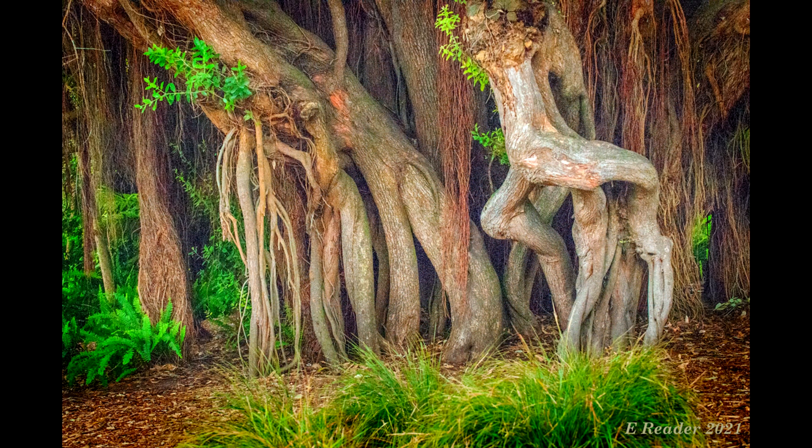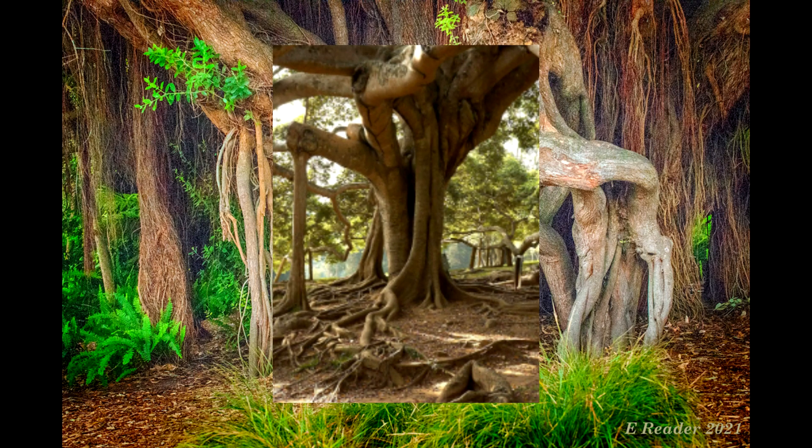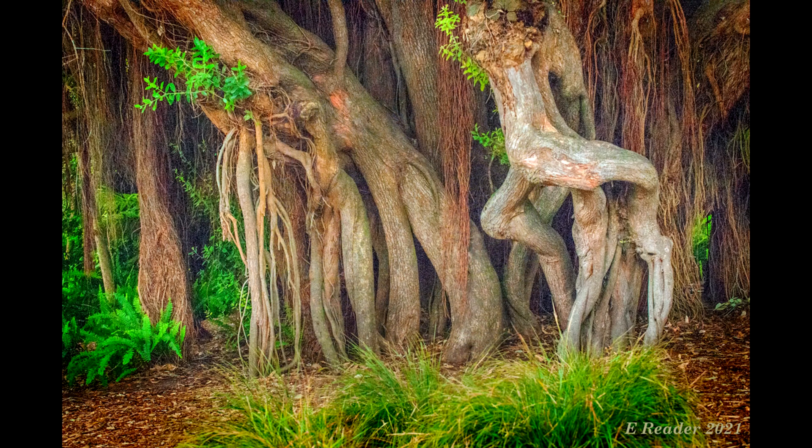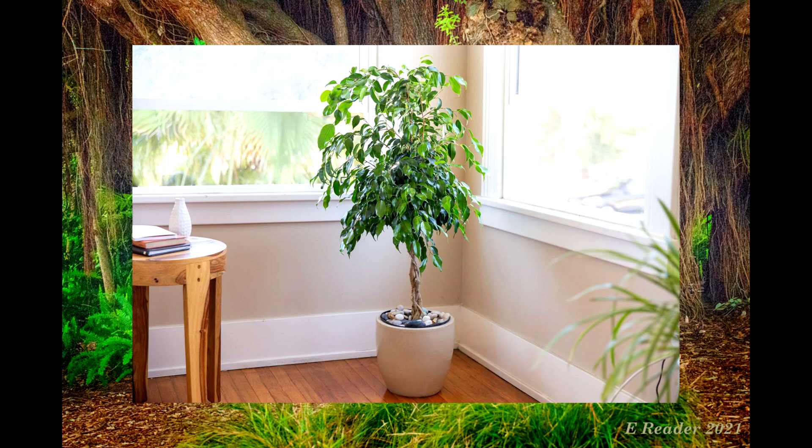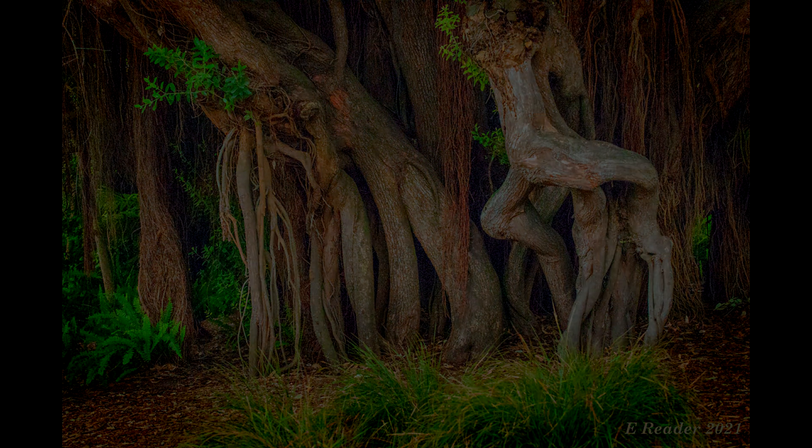Not all strangler figs actually strangle their hosts to death — some often spare the host, and some almost never kill it, simply using the host for support. Host trees may also receive the benefit of structural support during severe storms, as many botanists believe some strangler figs provide structural support in dire winds. And since strangler figs are photosynthetic, they don't really need a host for nutrients. So if they land on the ground with sufficient sunlight and water, they will grow perfectly fine, just shooting up from the ground like any other tree.